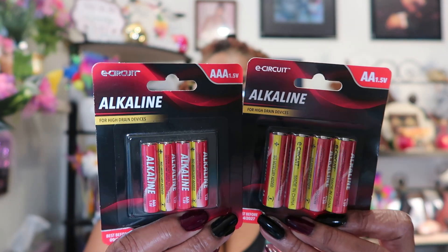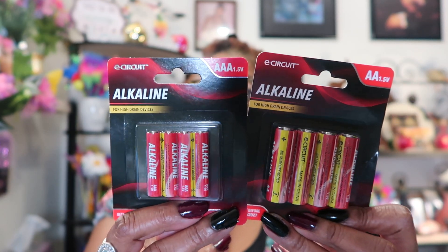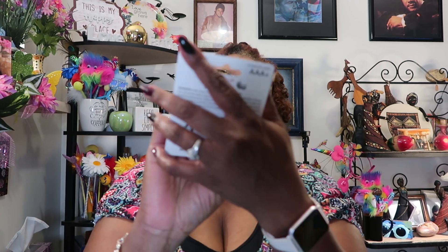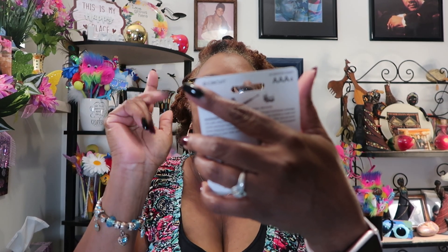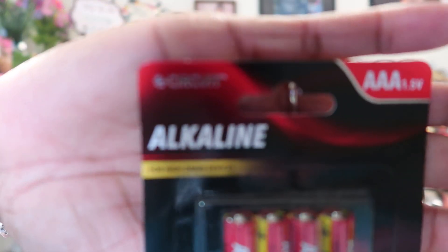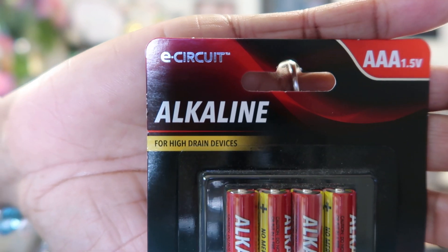You'll see this quite a bit because every time I go to Dollar Tree I try to pick up these E-Circuit alkaline batteries — you get four for a dollar. Dollar Tree used to give us more but they went down first to three then to two. I got one pack of triple-A and one pack of double-A. It says 'alkaline for high drain devices,' so I pick up a pack of each every time I go.